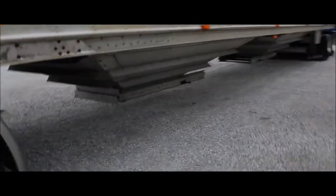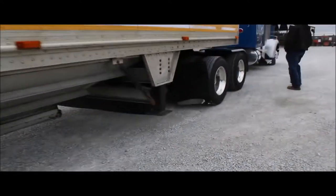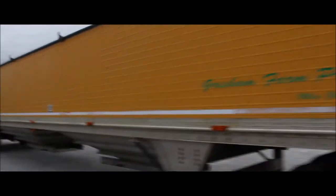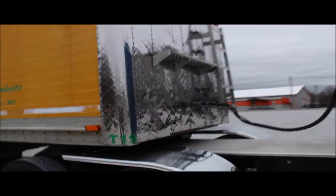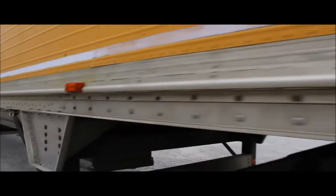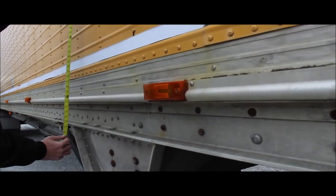It looks to me like the tarp is fair. Trailer's in good shape. It looks like a lot of the lights and stuff were working, but the company went out of business and it's here on the lot. It is 43-foot. It does have the sides on it — that's where the tarp bottom is. It looks like it's got about six-foot-tall sides on it.